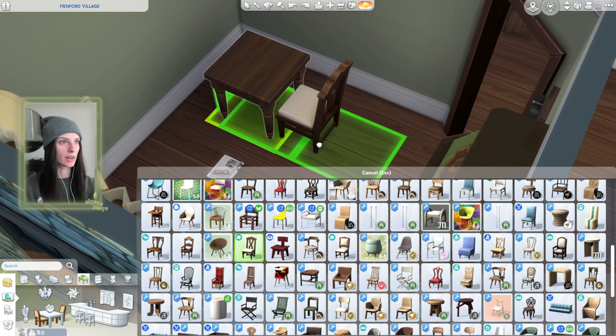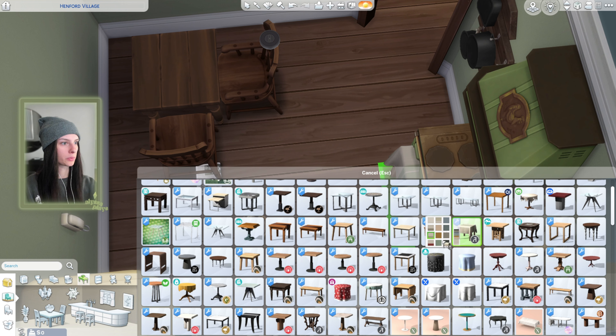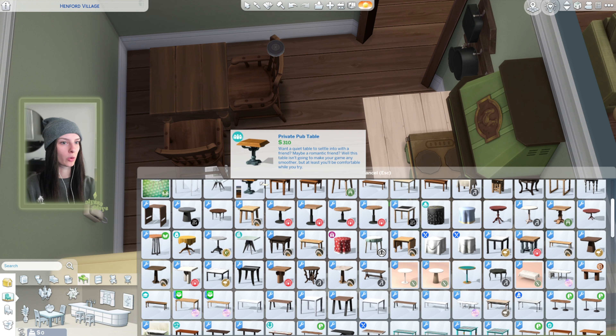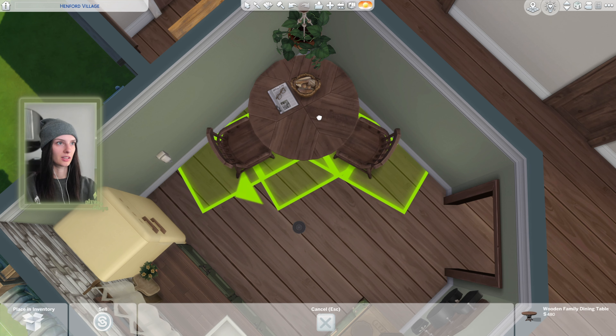Next we need a dining chair. I kind of like this one — I like these chairs. Maybe there's actually a different table that would work a little bit better. The other house has this one and I don't want to use all the same stuff — I want to try to switch it up. There's a dining table that came with Horse Ranch. It's kind of big for the room but I actually like how this feels. I'll put this on the table — the bread basket up there — and call it a day.